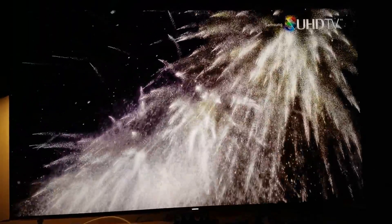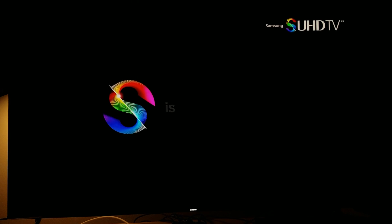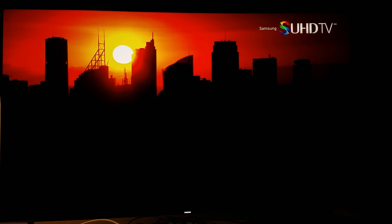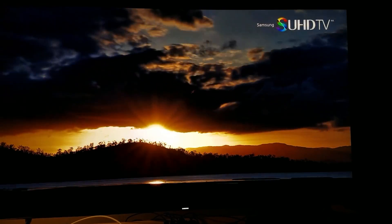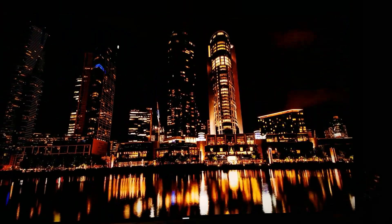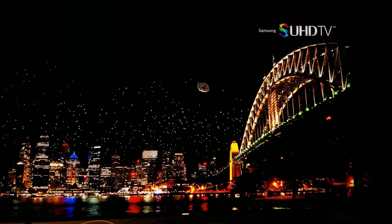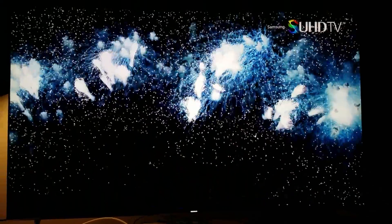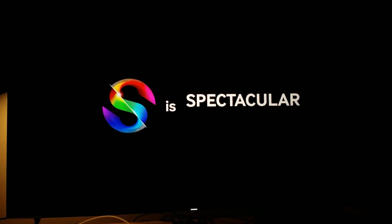Look at those deep black levels on this TV, man. The white color gamut across the screen truly — not only does that help with the color, but it helps with contrast and brightness and just everything looks natural, man — like organic.